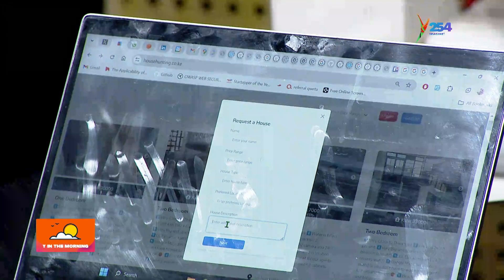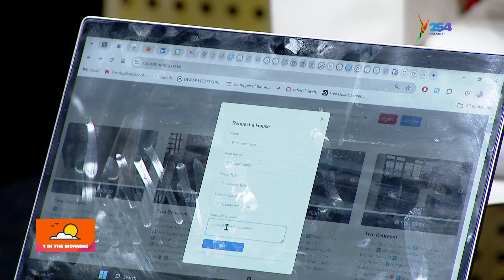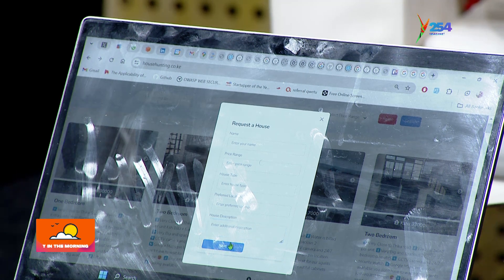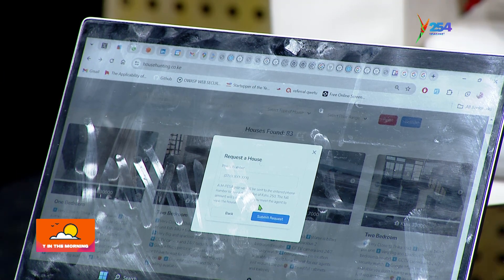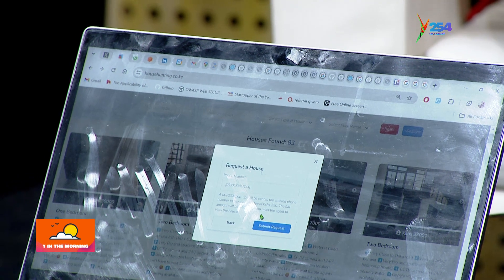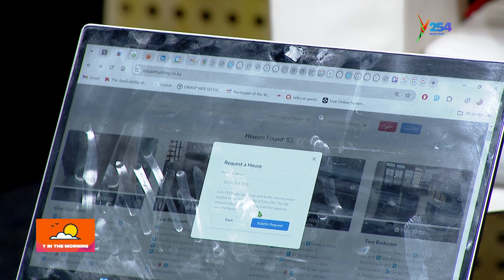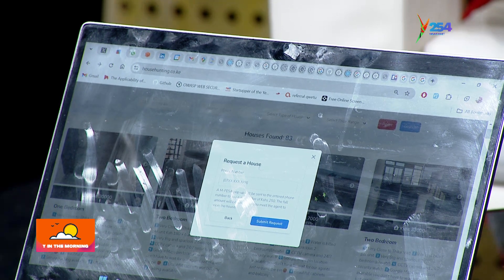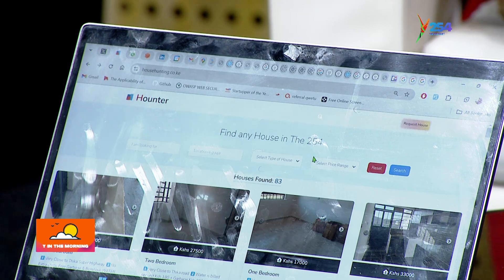Cabinets, near a supermarket, near the superhighway — all those specifications. Once you're done you click next. This platform also has a deposit of 250 shillings, which filters out people who aren't serious, because someone may just give a request for their dream house when they're not able to meet at that particular point in time — and that would waste your time.